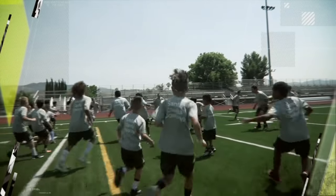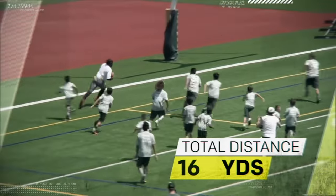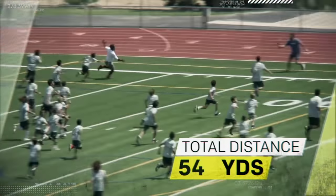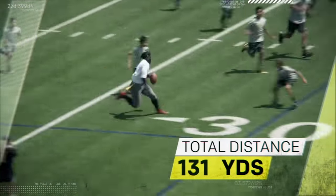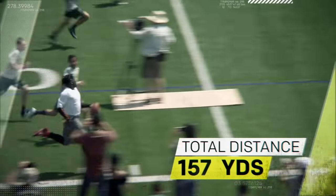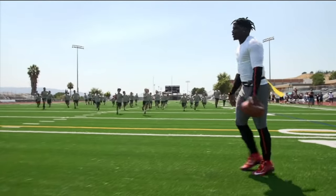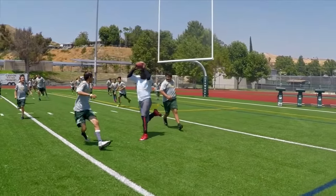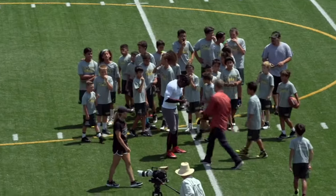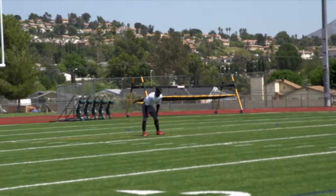While still maintaining a velocity over 20 miles per hour, and after covering a total distance of 157 yards, Tyreek is finally brought down at the 48-yard line. After a second run back, in which an untouched flag just fell off, we re-secured the flags and he faced the kids one more time.